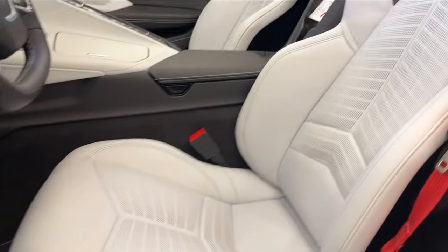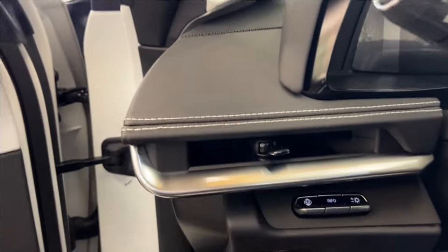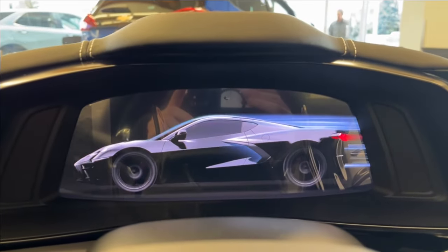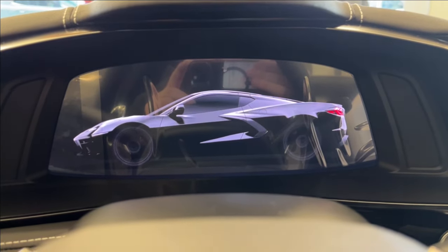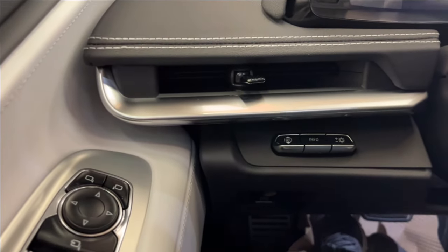Moving on to the seats, you're going to have these sky-cool gray driver adjustable heated and cooling seats. Very nice. You're going to have the seat belt. On the left-sided steering wheel, you're going to have your heads-up display. You can see the animation once you get in the vehicle — it's very nice. So you're going to have your vents and your heads-up display control there.